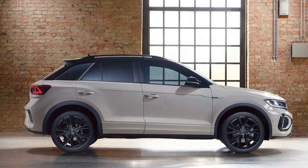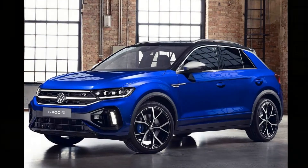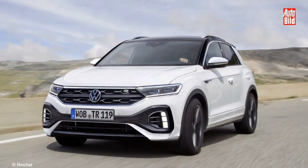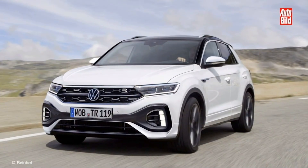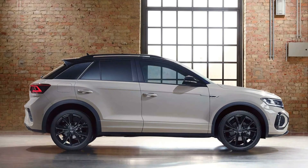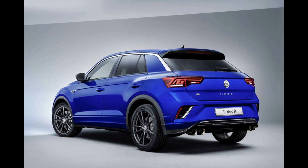However, Volkswagen now also has the Taigun in its lineup. The model has an overall length similar to the T-Roc, though it's based on a longer wheelbase. The Taigun is also underpinned by a heavily localized MQB A0 IN platform, meaning it comes with a more affordable RS 10.54 lakh to 17.54 lakh price tag.